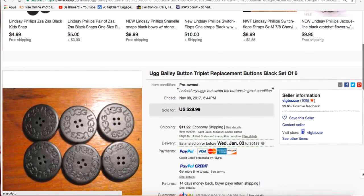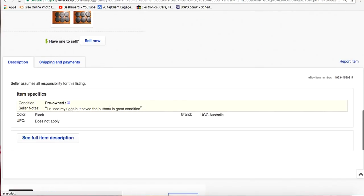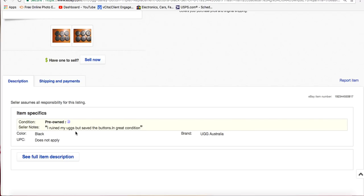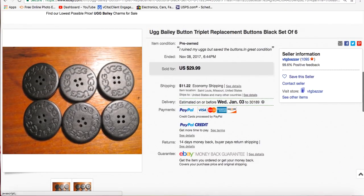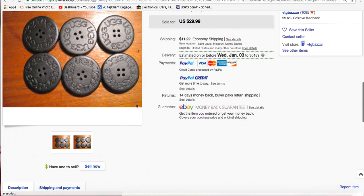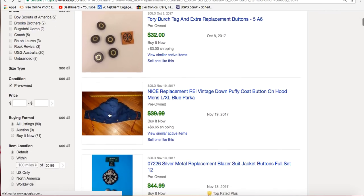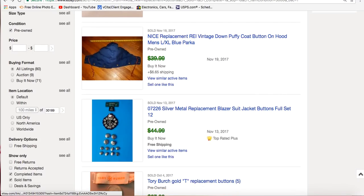Here's a great one: UGG buttons that somebody removed from their boots. The listing says 'I ruined my UGGs but I saved the buttons — great condition.' She sold these for $29.99 with $11 shipping, so basically $40 for six buttons. Smart thinking — she ruined her UGGs but saved the buttons.